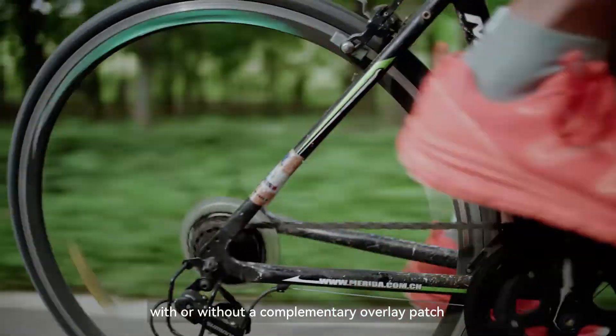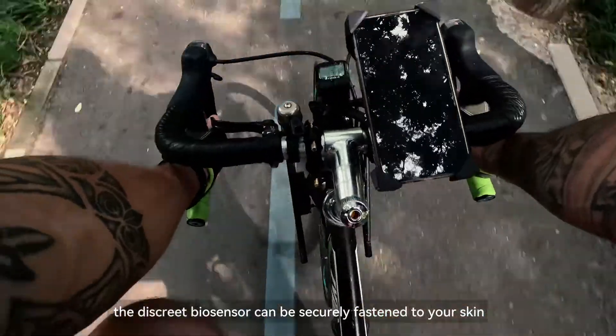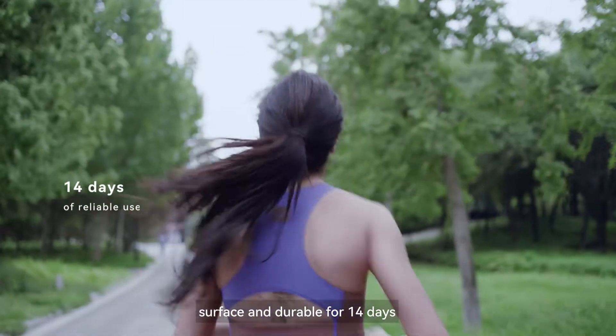With or without a complimentary overlay patch, the discrete biosensor can be securely fastened to your skin surface and is durable for 14 days.